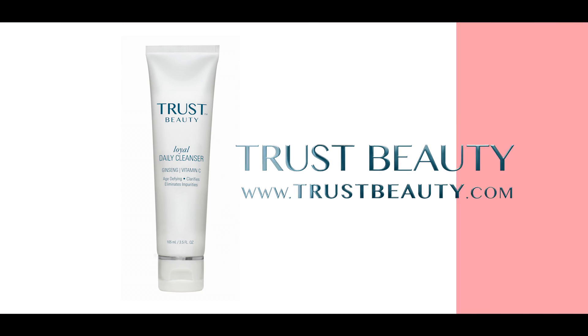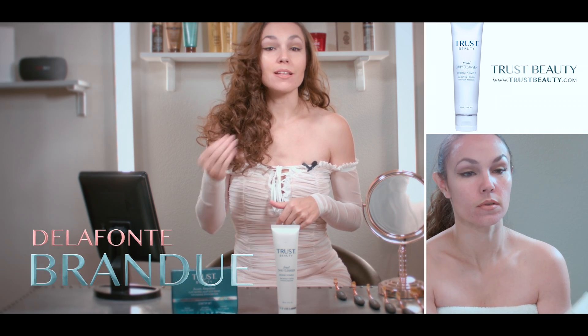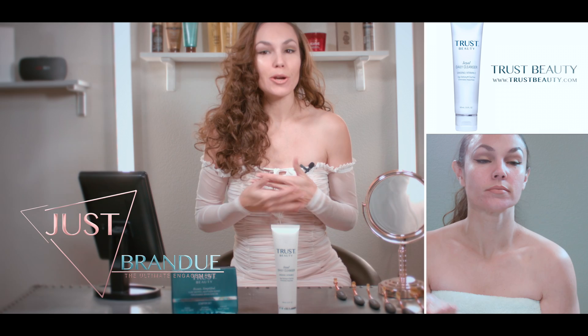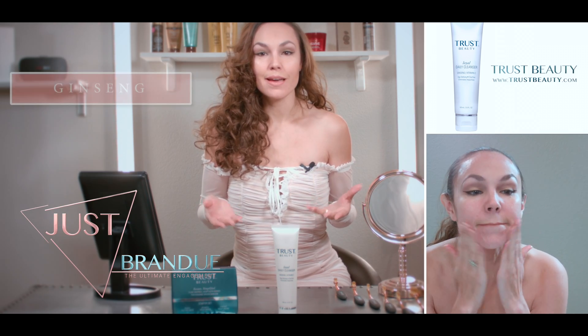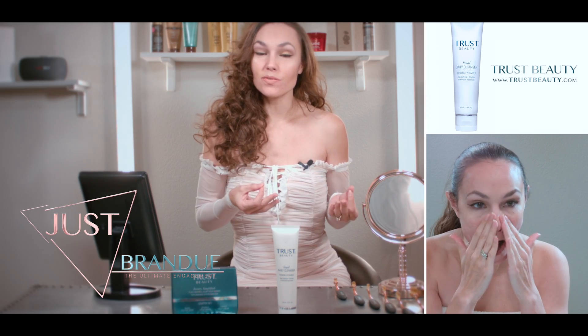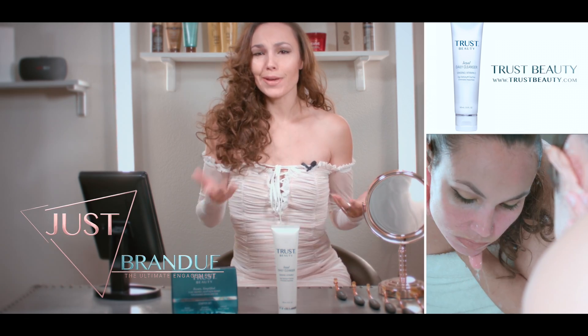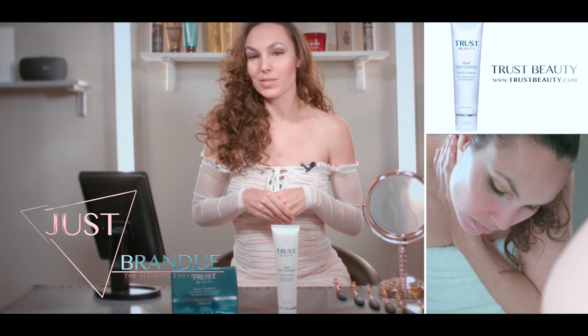Trust Beauty's Loyal Daily Cleanser. This cleanser is definitely a delicate product — delicate enough for anyone to use, no matter how sensitive your skin may be. It has ginseng and vitamin C in it, and its special focuses are age-defying, clarifying, and eliminating impurities. So if you're getting a blemish, this is what you need to be using.